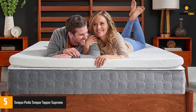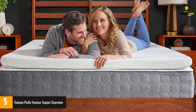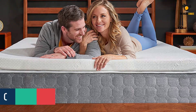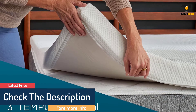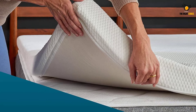Tempur-Pedic's foam material is famous for its motion transfer reduction. You may remember those Tempur-Pedic commercials of someone jumping on a bed beside a motionless glass of wine, so you'll be less likely to feel your partner tossing and turning. More durable than the average memory foam mattress topper, its proprietary material is designed for years of long-lasting comfort.